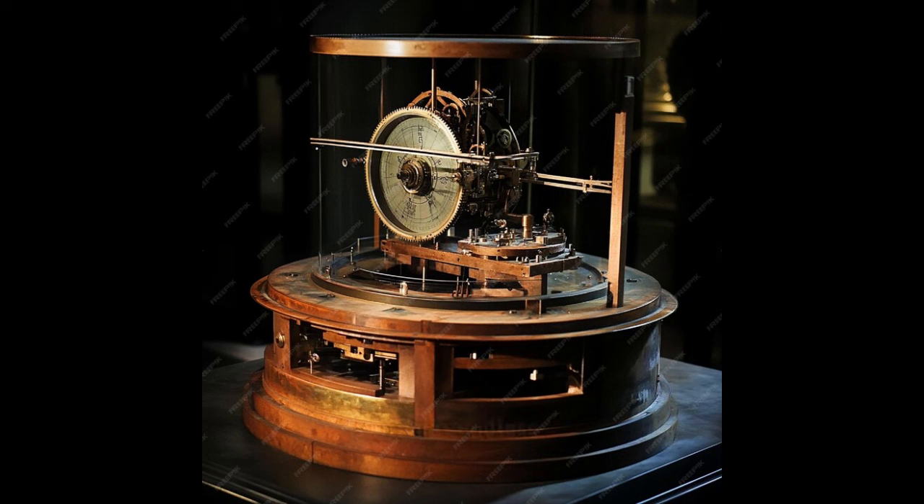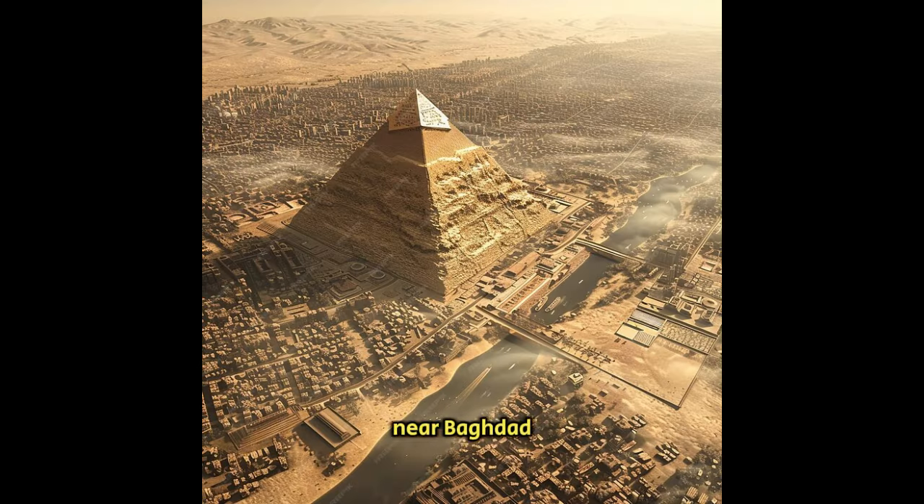Another lost technology that sparks endless fascination is the Baghdad Battery, an ancient artifact discovered near Baghdad, Iraq, believed to date back to around 200 B.C. The artifact consists of a clay jar with a copper cylinder inside and an iron rod at the center. When filled with an acidic liquid like vinegar or lemon juice, the device can generate a small electric charge.